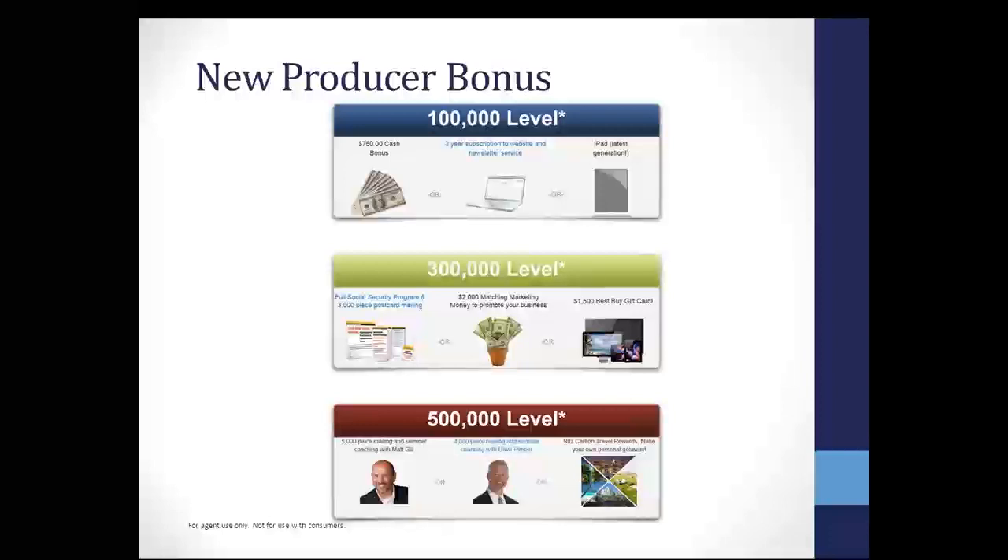The first level is the $100,000 level. If you write a $100,000 case, you have a choice — you can either get $750 in cash, or you can get it through your subscription to the website and newsletter service, or you can get a free iPad. You may decide to hold off and get to the $300,000 level. At $300,000 in single premium, you can claim either the full Social Security program and the $3,000 piece mailing.